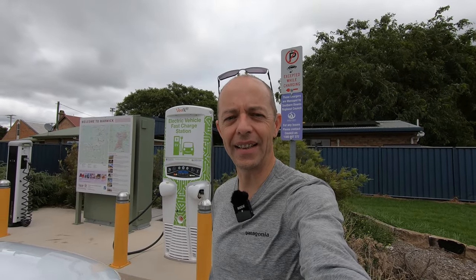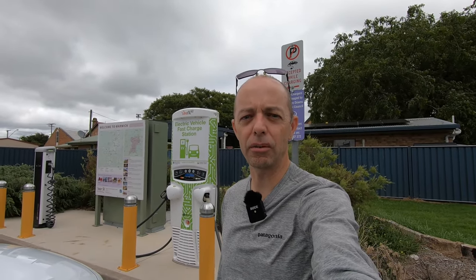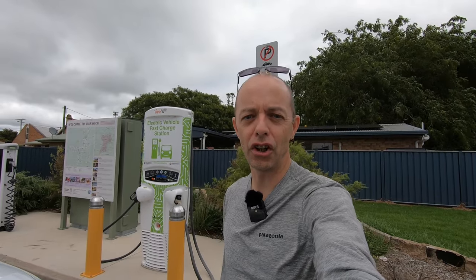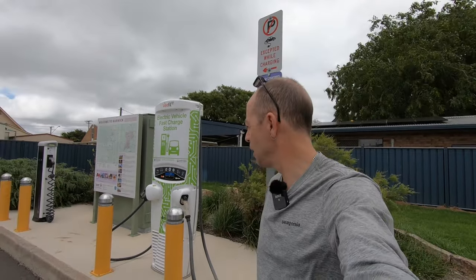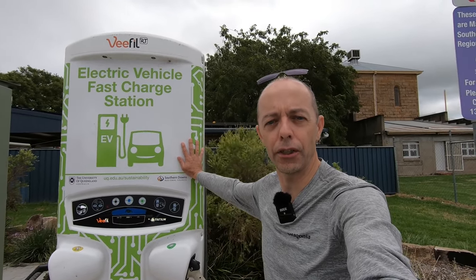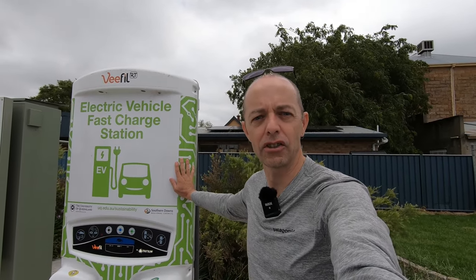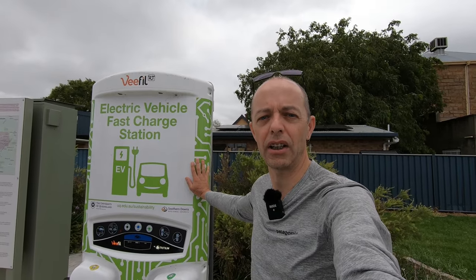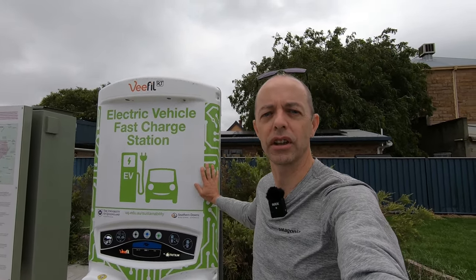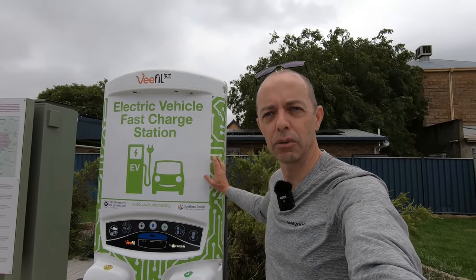Today we're going to show you how you charge with a CCS rapid charger while on a road trip. We've done separate videos on how to find these chargers — there are thousands of them around Australia. This is our third video in the charging series. The first video covered charging at home with a normal power point, which is AC charging — the cheapest, most economical, and most convenient way to charge, as your car charges while you sleep or work from home.